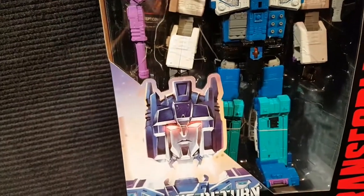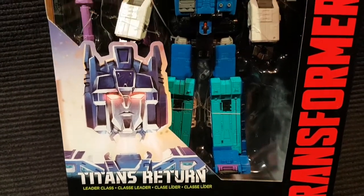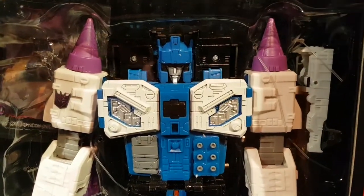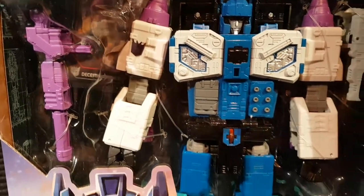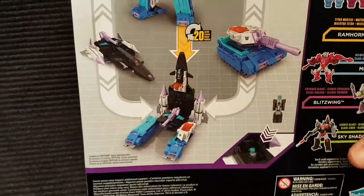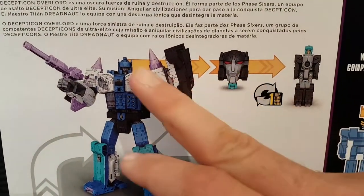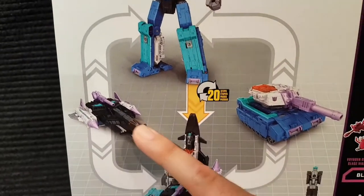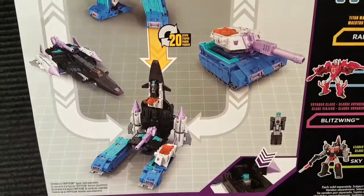I picked this up from Toys R Us — it is Decepticon Overload, part of the Titans Return series. It's got the little Headmaster gimmick in there. This is one of the Decepticons — Overlord. Pretty cool, he's a multi-former, so he's got robot mode, a little Headmaster guy that turns into the head, and he also forms a ship.